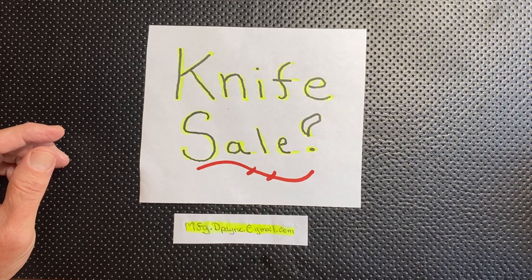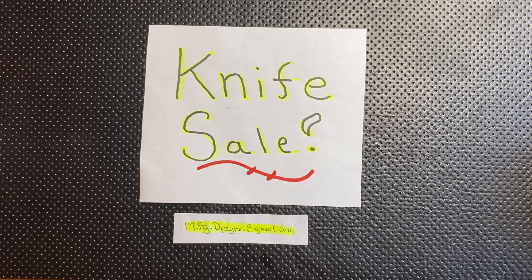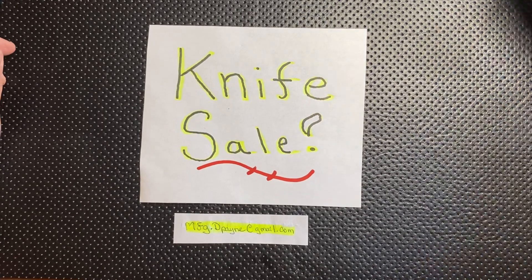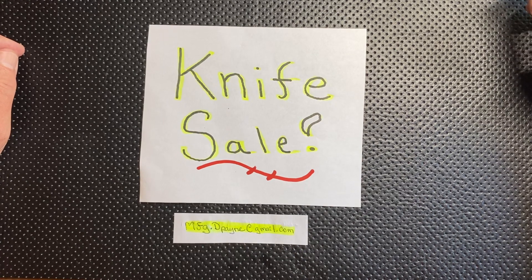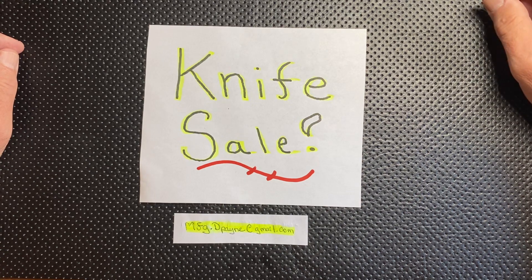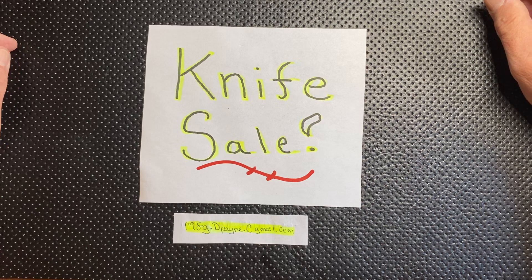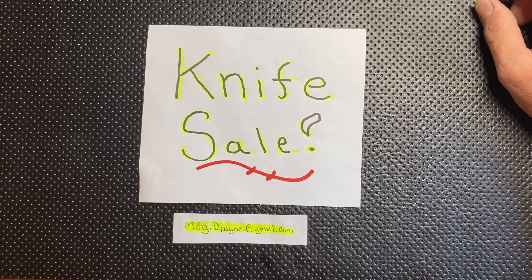Hey guys, Colorado Dave here just doing another quick knife video. I'm going to be looking to sell a couple knives here. I'm only looking at five knives that I have left that I want to sell. Those of you that have been following me are aware that I've been selling them over the last two to three weeks and I've sold off probably close to about 30 knives. I do have a couple left that are very special to me that I have made a decision I am going to sell and I'm going to show them to you here today.